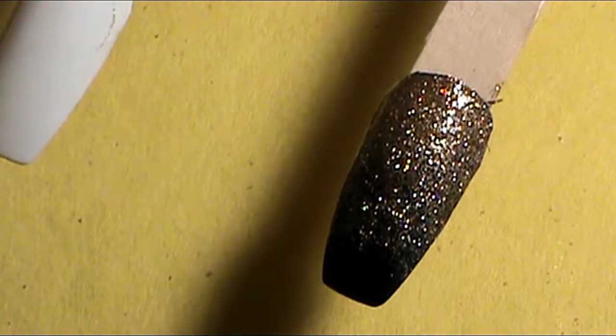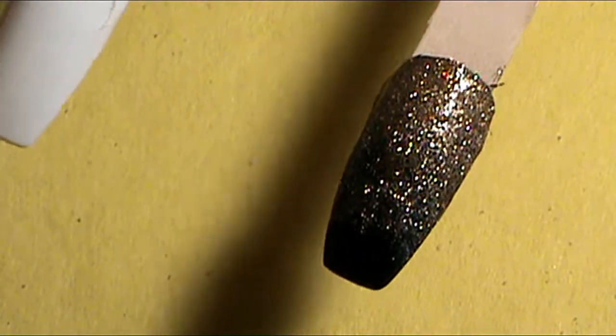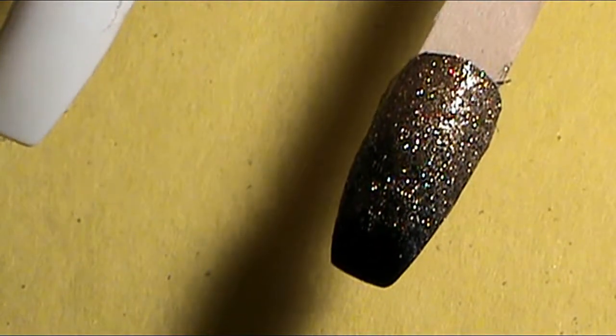See how it goes from a darker glitter cluster to a lighter look into black. So this is the second nail trend. The third nail trend is called graffiti nails.